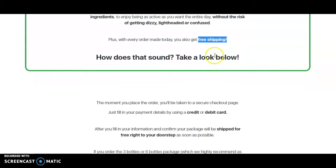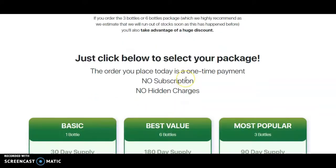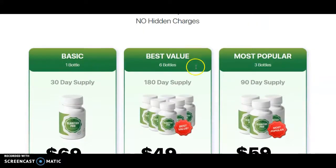You can use a credit card or debit card to purchase, and it's shipped for free right to your doorstep. I like options, and there are a few options here that you can choose from.